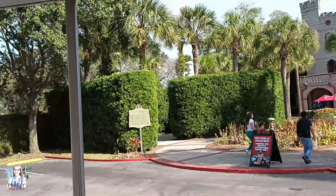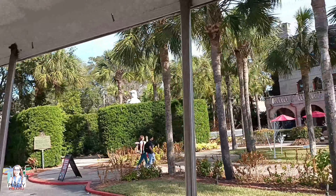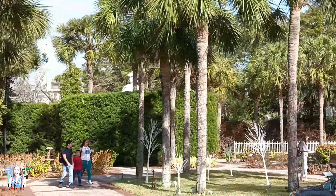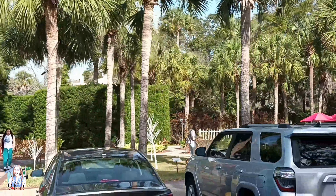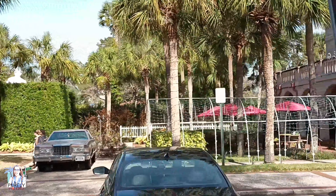The trolley also takes you by the first Ripley's Believe It or Not museum, where you can hop off and look around. There is a replica of a David statue right on the patio. They had to cover it up with shrubbery because people were laughing and snickering at his manly bits, if you know what I'm saying.